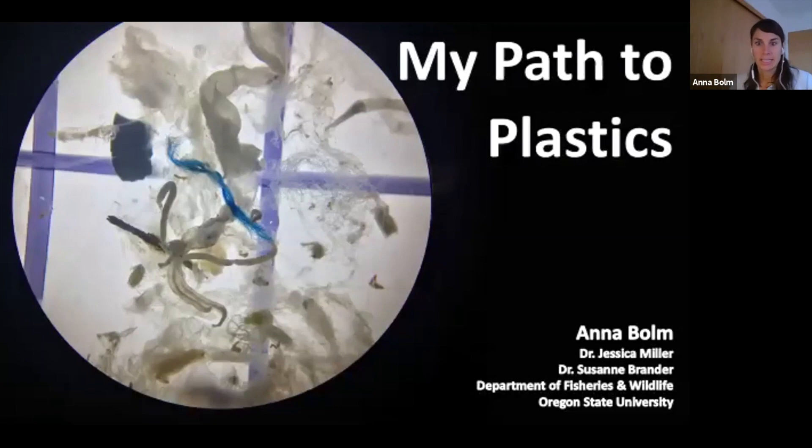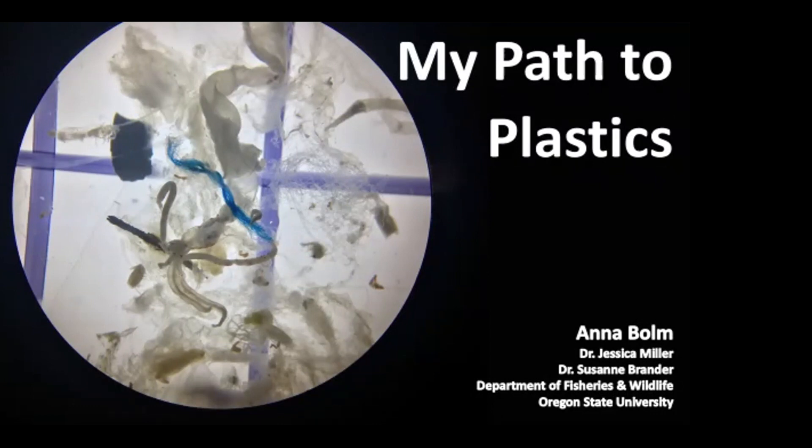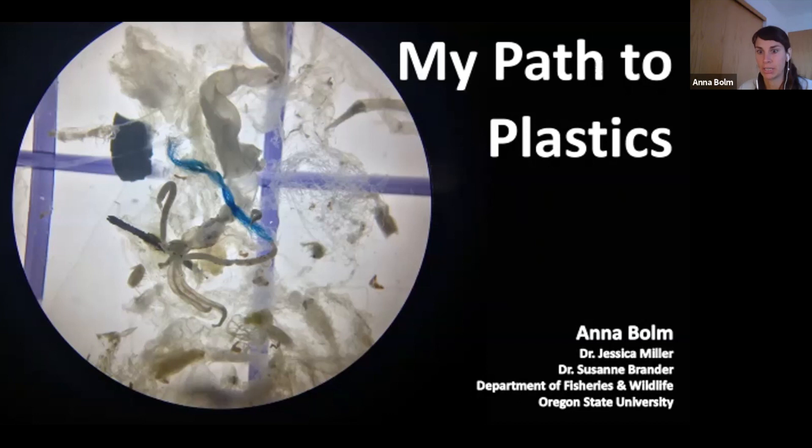Thanks for that introduction, Lindsay. My name is Anna Bolm and I'm a master's student at Oregon State University in the Department of Fisheries and Wildlife. Today I'm going to share a little bit about my background and what led me to my research in microplastics.